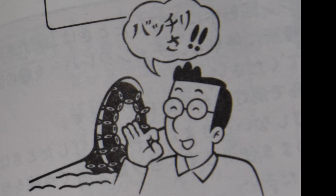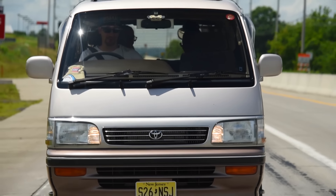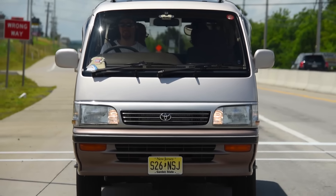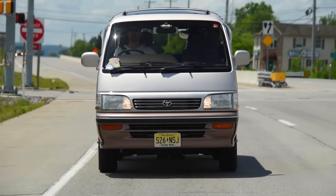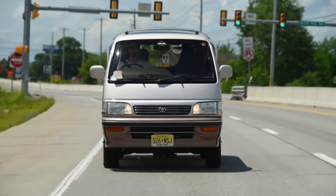People only look at you when they realize you're driving from the wrong side of the car. Because at a glance, a Hiace doesn't look like anything — it has a face more generic than a white run-of-the-mill guard.